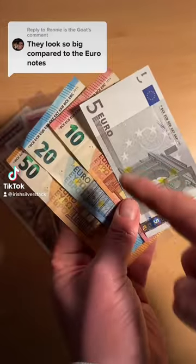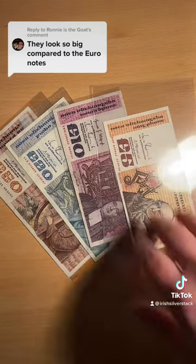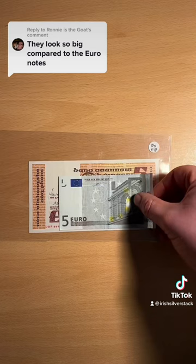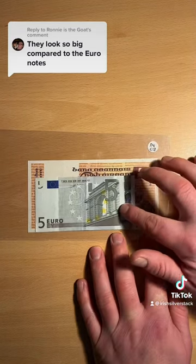Let's see the comparison between these notes which are the euro ones we use and the old Irish notes that were in circulation. Here is the old five and there is the euro. Look at that for a size difference — massively different.